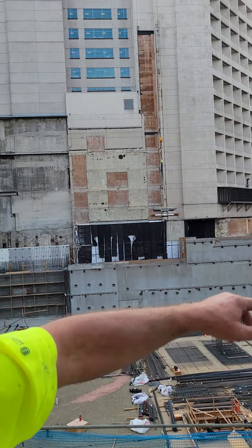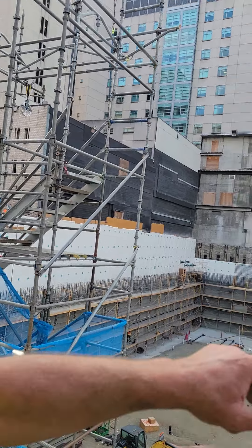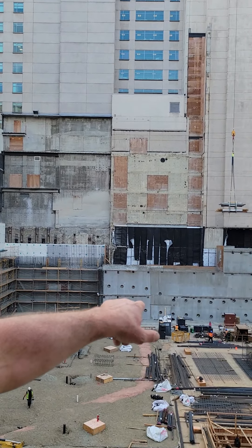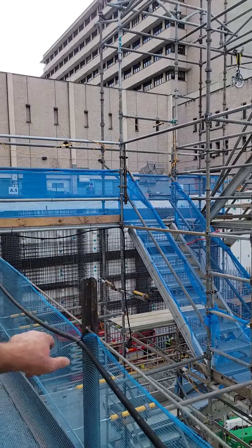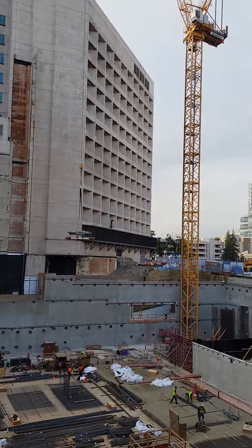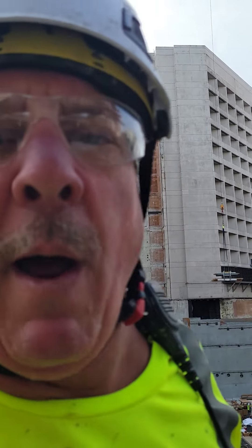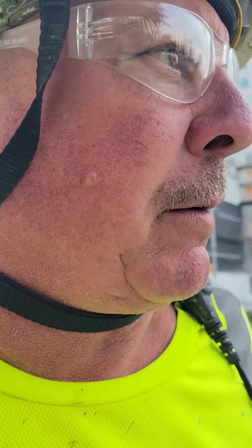We've been pumping — we've got scaffolds about five levels high. We got all the south wall and came up around here to the east, so we're on the west side right now down below. Just wanted to keep you updated: we've got over a couple thousand yards in here, maybe seven thousand. We've been pumping pretty steady.